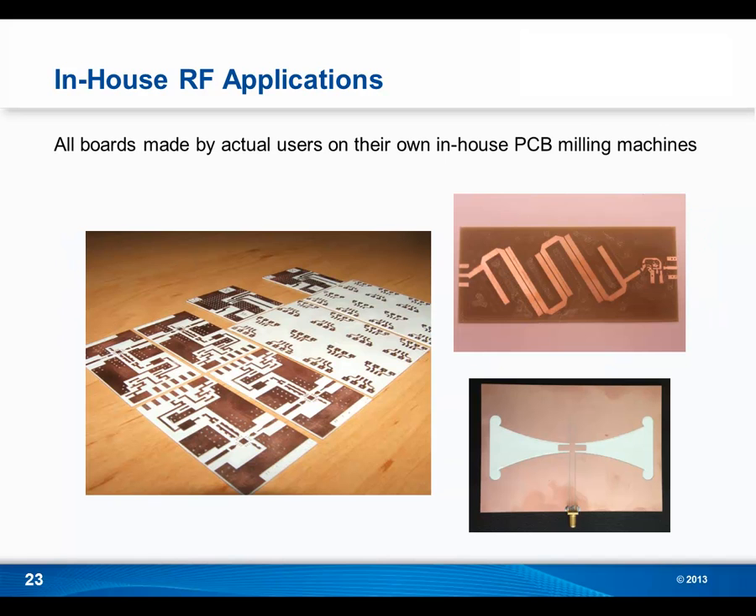Here on the screen you can see some boards, antennas, and filters created by actual in-house prototyping users. On the left is an RF transceiver system made on a milling machine on Rogers 4003C material. On the top right, you can see a hairpin filter created on FR4. And on the bottom right, you can see another application on Rogers 4003C material — a dual-band antenna that operates at both 900 MHz and 2.4 GHz. This slide gives you an idea of the high-quality applications people are creating on their systems.